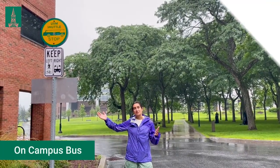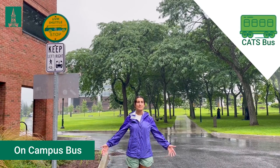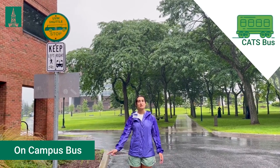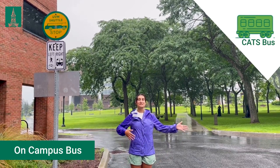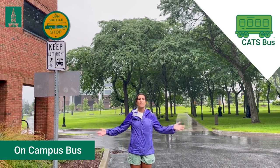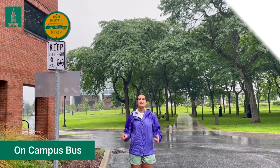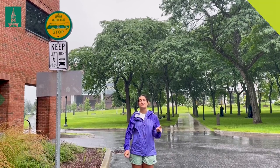I'm standing at the UVM shuttle stop. The CAP bus system will take you anywhere you need to go on campus. It's a free shuttle that serves the university every 20 minutes, and can take you directly from your residence hall to your classes. It runs from pretty much 6 a.m. until midnight every single day. It's air-conditioned and heated, so it's perfect in the winter and really nice in the spring.